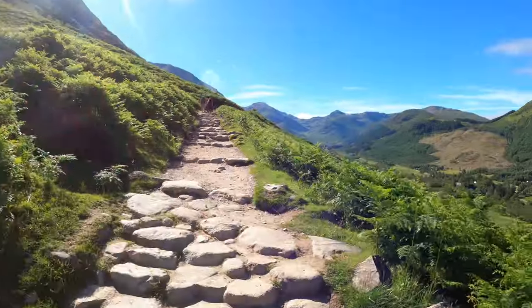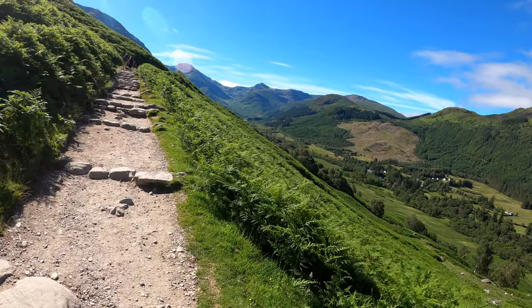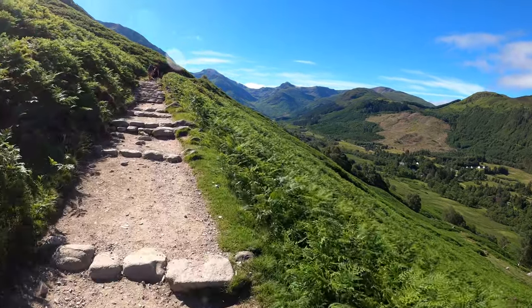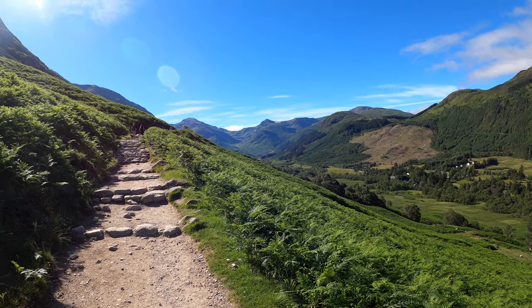Oh my goodness, it's warm. I think I've picked the warmest day so far this summer to climb Ben Nevis. But this is a nice, well-made gradual path — I'm sure it's going to get steeper. But I'm getting really good views of some of the Munros.